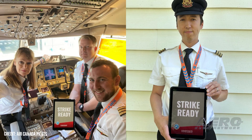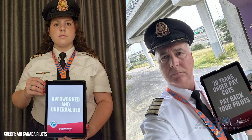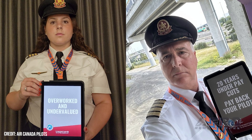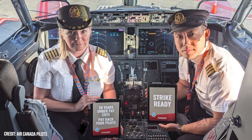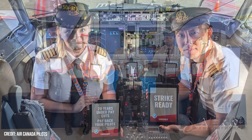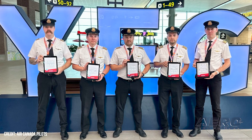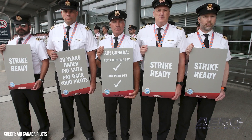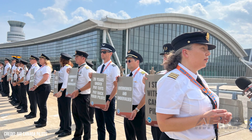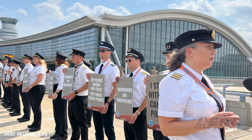Air Transat pilots congratulate Air Canada pilots. Captain Bradley Small, Chairman of the Air Transat Master Executive Council of ALPA, congratulated the pilots of Air Canada on the ratification of their collective agreement. Captain Small stated: "On behalf of more than 700 Air Transat pilots, congratulations to Air Canada pilots on securing one of the largest labor agreements in Canadian aviation history. This historical agreement raises the bar for pilots in Canada and establishes a benchmark for pattern bargaining, with a particular focus on compensation and quality of life across the industry."